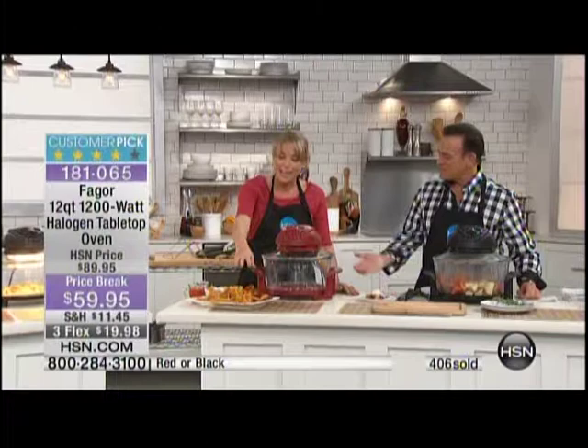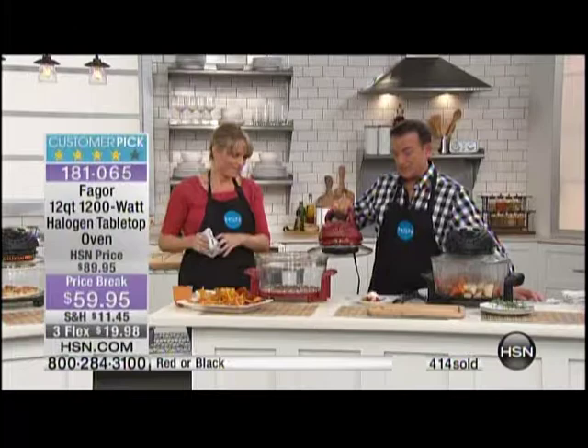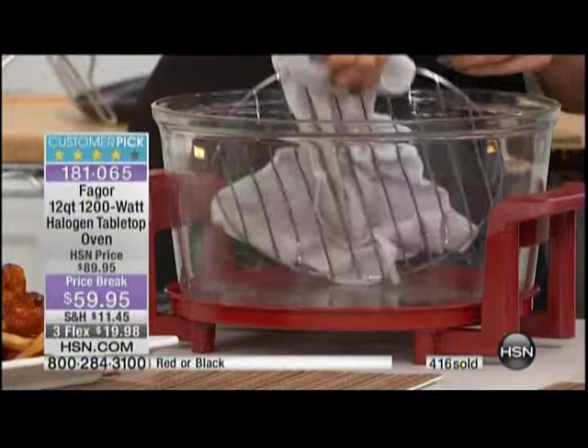If you've ever made wings at home and french fries, you know what a nightmare that is. Look at the inside of this pot — it is perfectly clean. It used air, halogen, and convection technology to prepare the food.